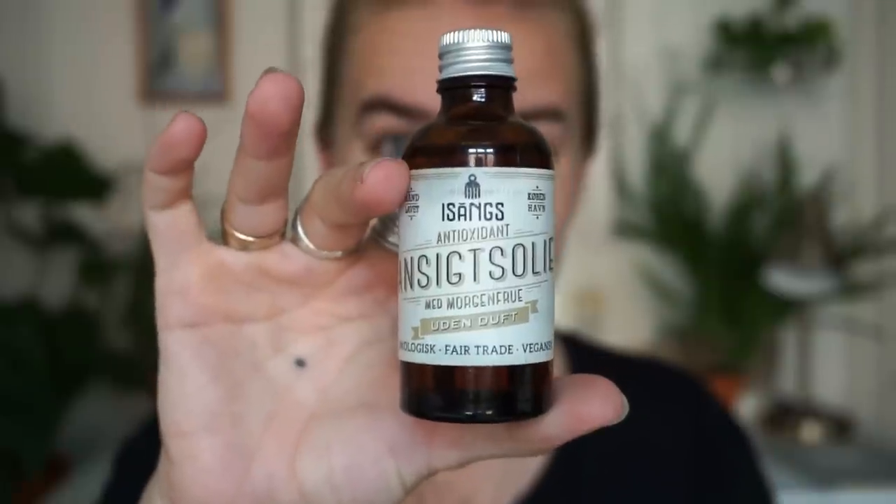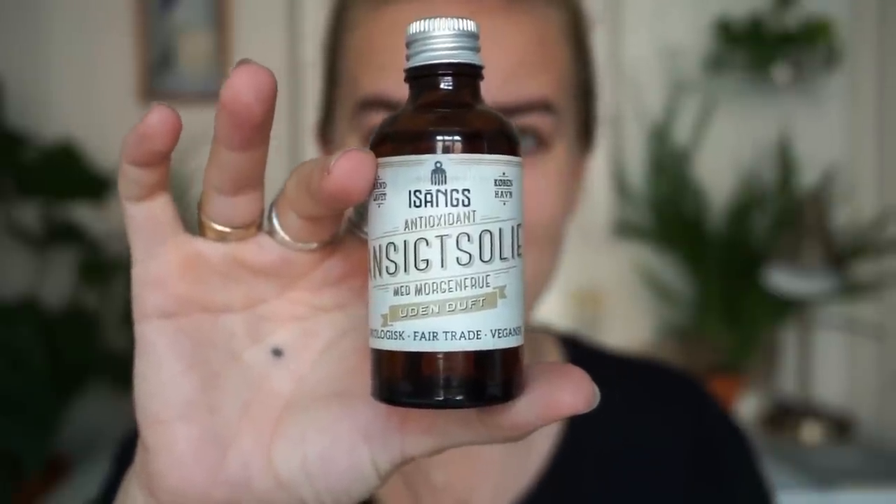You can see my pimple as well - we're going to cover her right up. But before we do anything else, I'm using this face oil. This one is from Isang's and it's really great. I have been loving the products from Isang's for a really long time.